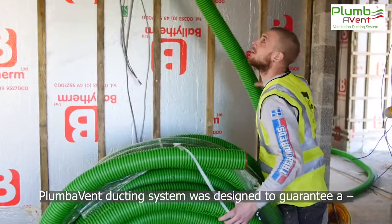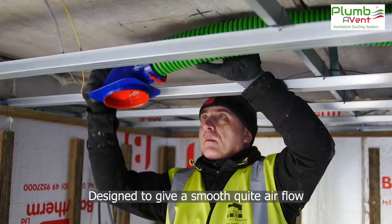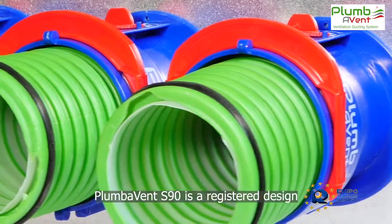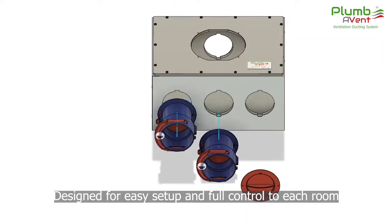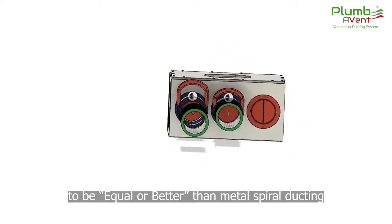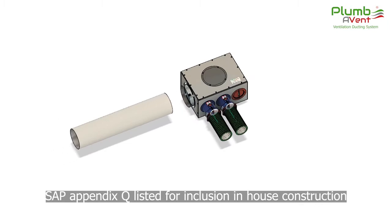Plumavent ventilation system was developed to guarantee a safe, sealed and fast installation method. Its unique design ensures smooth, quiet airflow. This is achieved by using ducting with an anti-static and anti-microbial inner layer. Plumavent S90 was tested by the British Research Establishment to be equal or better than spiral metal ducting and is SAP Appendix Q listed.